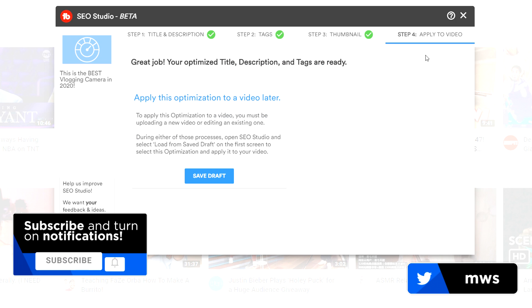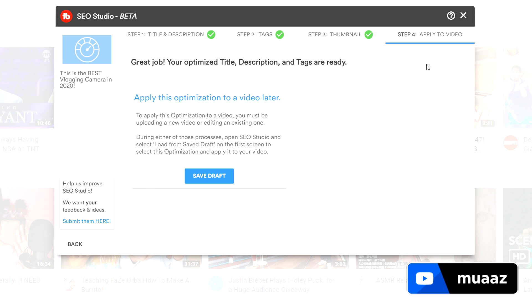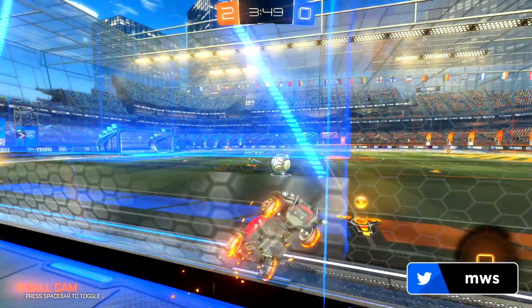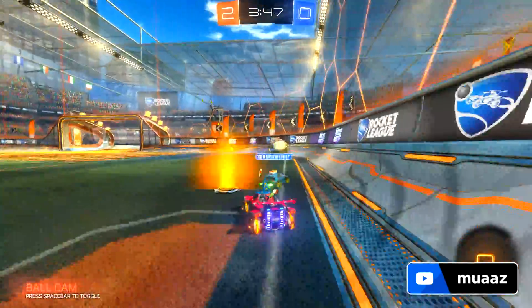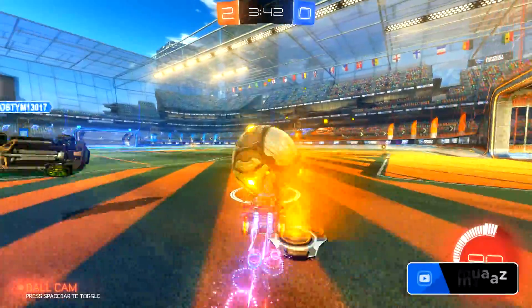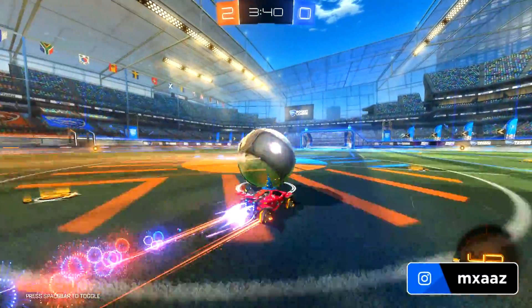From there we can hit Next and it's just going to say Step 4: Apply to the Video. Of course I'm not uploading a video on this topic right now, but if you guys want me to, just drop a comment down below. You can save the draft so that when you are uploading the video later, you can literally just apply everything you set up in this SEO Studio directly onto the video and save a bunch of time. TubeBuddy is amazing — I really hope that free upgrade to the Pro subscription helps you guys out a ton.